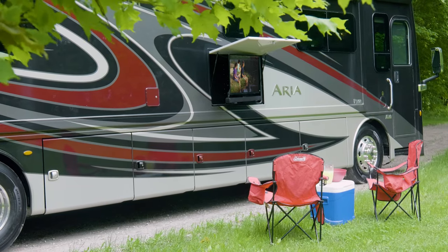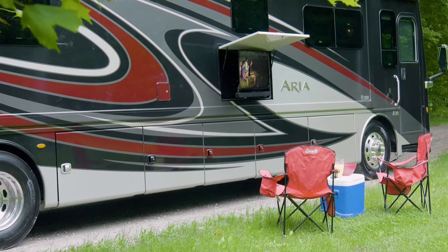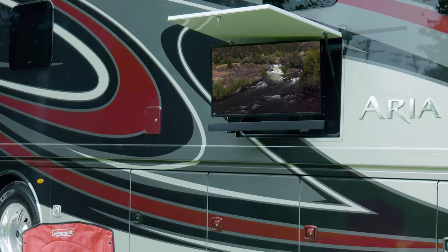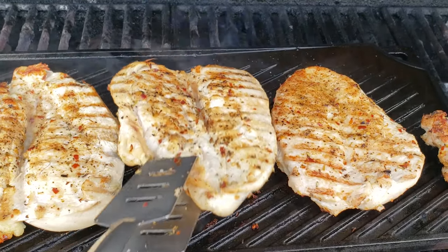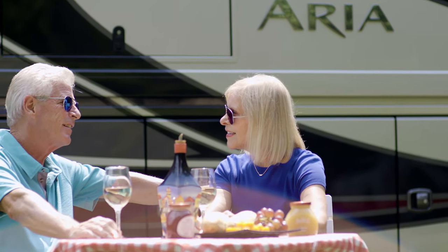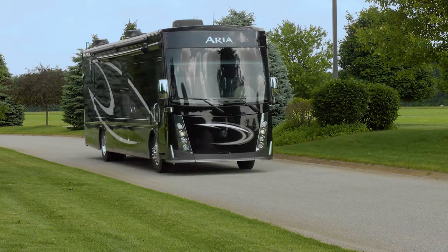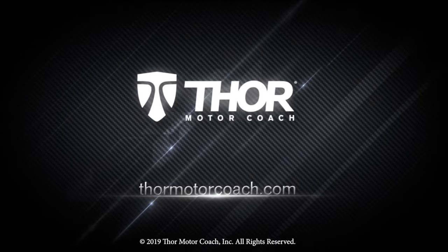When you're set up away from the crowds and enjoying the peace and quiet of those tree-lined places nature has to offer, there's nothing more relaxing than sitting outside under the power patio. Maybe you'll watch TV and have a cold drink and a snack before you fire up the grill hooked to the quick-connect propane connection. Or maybe you'll sit and talk about where the road will take you next. If you can dream it, go see it in an ARIA. This is the 2020 ARIA from Thor Motor Coach. Find the ARIA floor plan made to fit you at ThorMotorCoach.com.